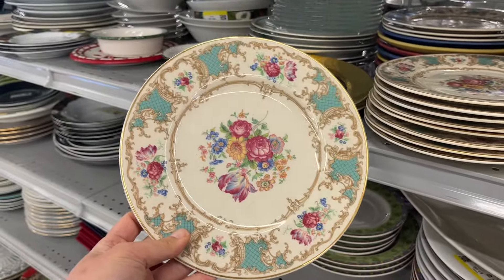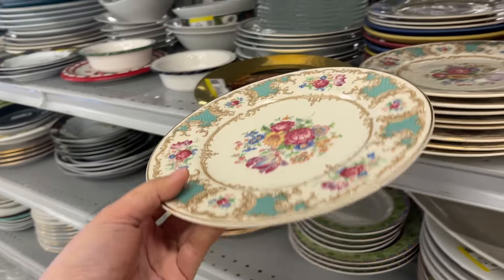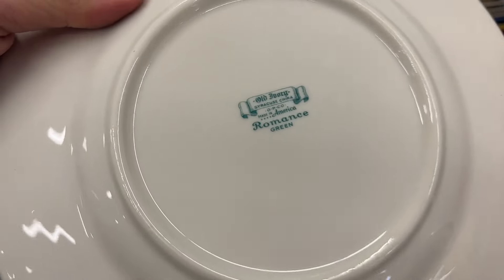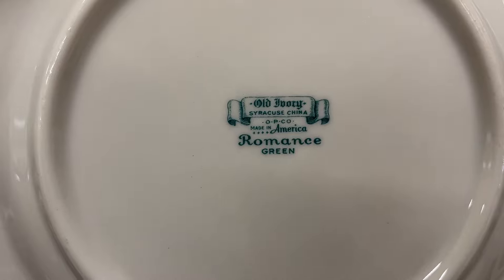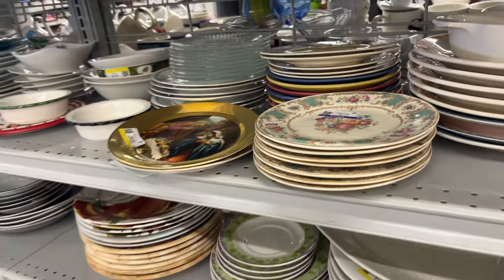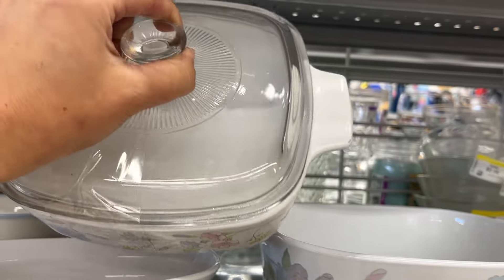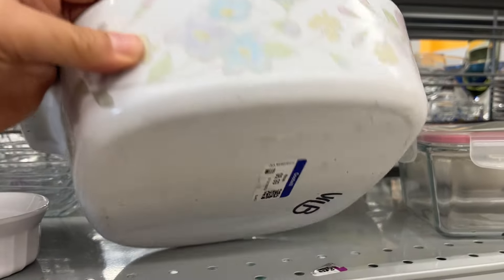These are gorgeous salad transferware plates at $3. Old Ivory, Syracuse China, made in America — Romance Green. More Corning Ware: this is the one-quart at $6 and the larger one at $7.